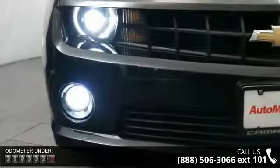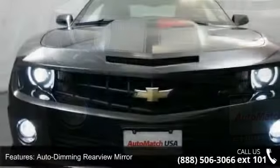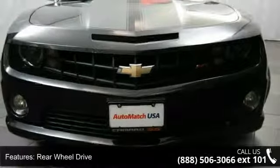Enjoy these notable features: auto dimming rear view mirror, backup camera, rear wheel drive, power steering, ABS, four-wheel disc brakes, aluminum wheels, rear spoiler, automatic headlights and fog lamps.